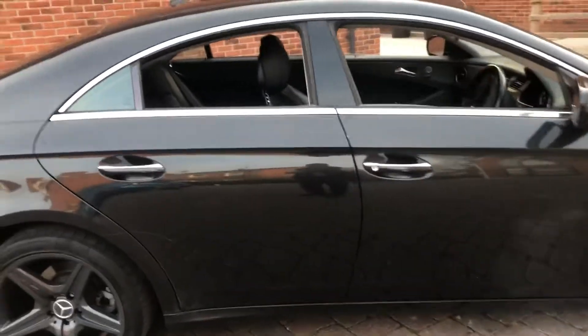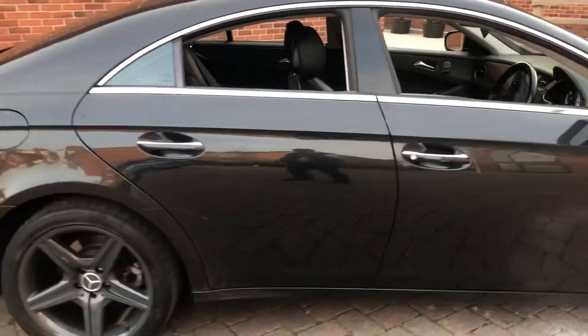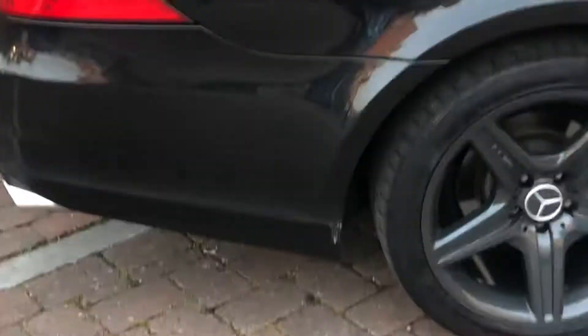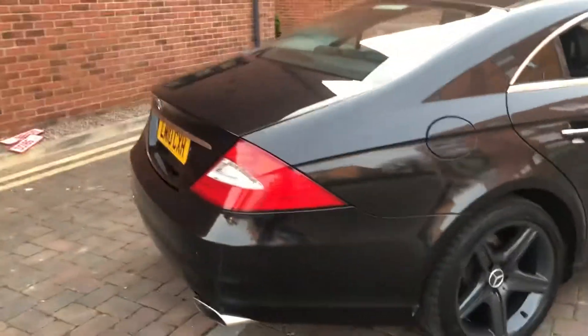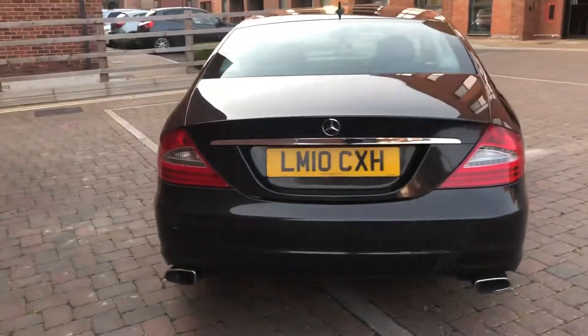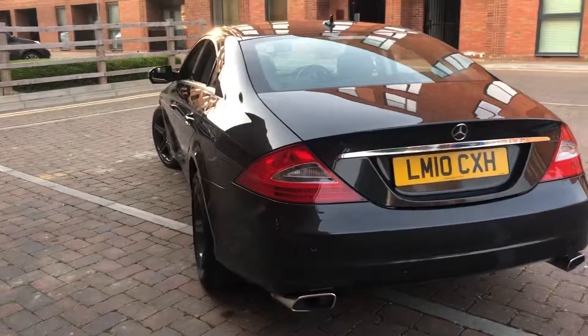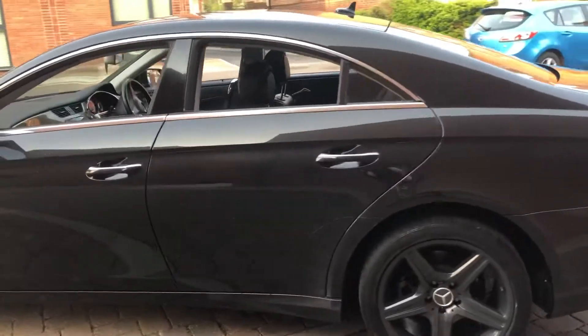There's a very slight scrape there, a slight one on the door handle — ones that would come out with a polish, nothing major. There's a slight scrape down the rear bumper as well. Now it's only got four previous owners, so it has been looked after.